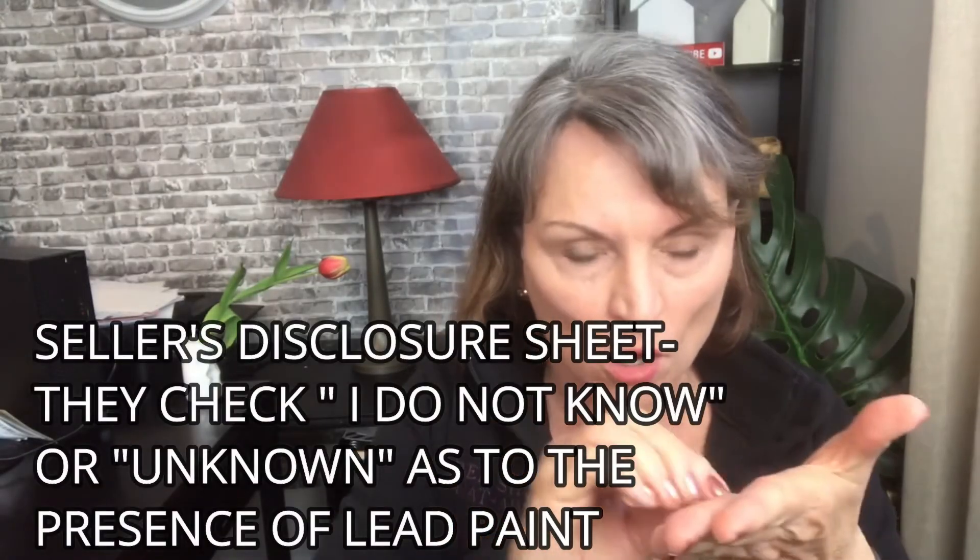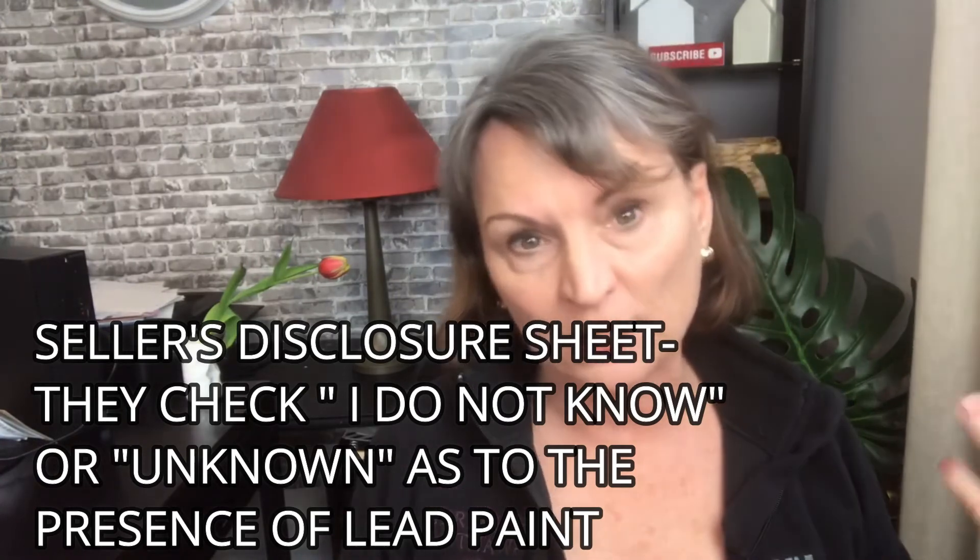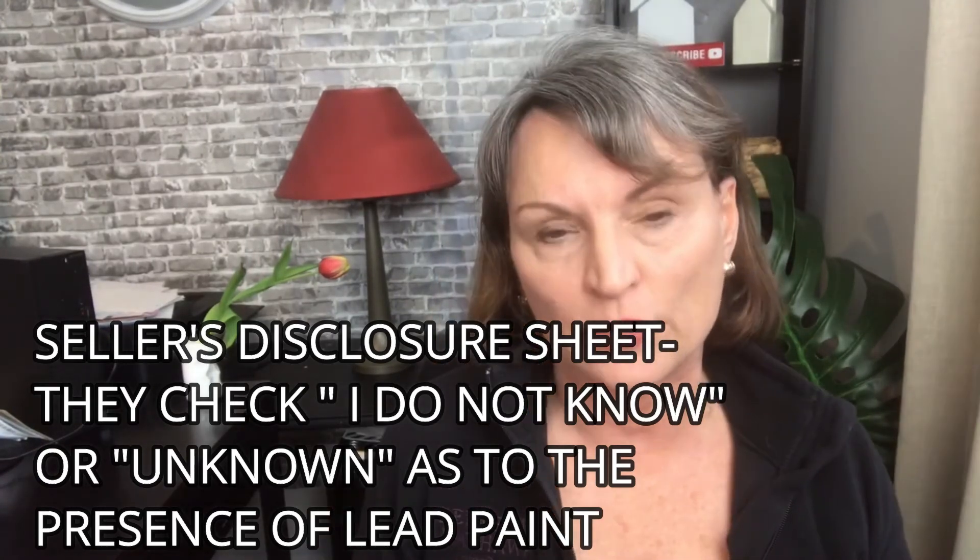The last thing to keep top of mind with very old houses is lead paint. You may see it on seller disclosures, but generally if it wasn't tested, they don't know. Anything built before 1978 — when the law was enforced prohibiting lead paint in any new construction or any residential home — could contain lead in the paint.